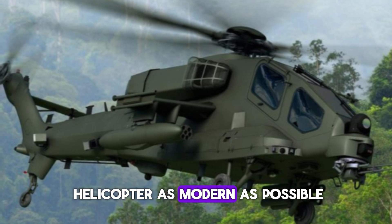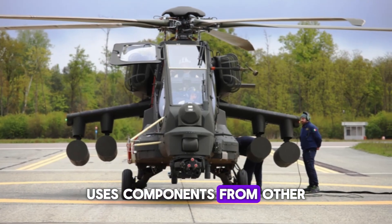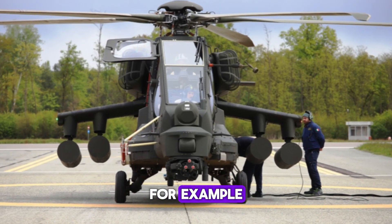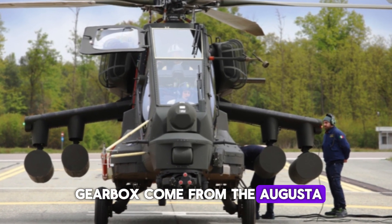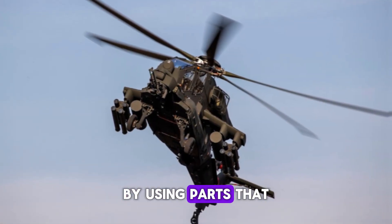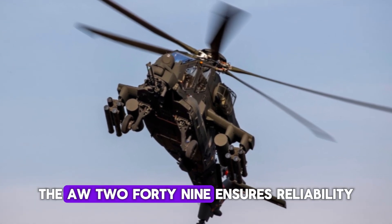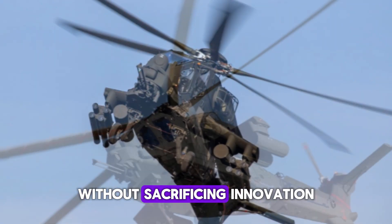To help keep the helicopter as modern as possible, the AW-249 uses components from other proven systems. For example, its main rotor and gearbox come from the Agusta AW-149 medium-lift helicopter. By using parts that have already been tested and proven in the field, the AW-249 ensures reliability without sacrificing innovation.